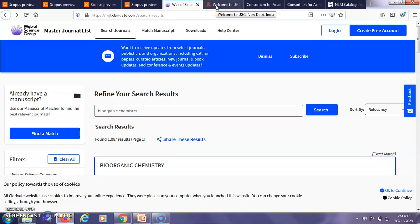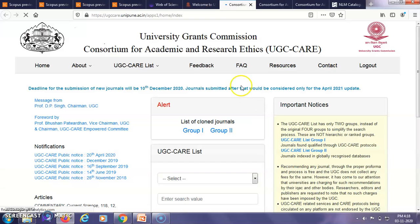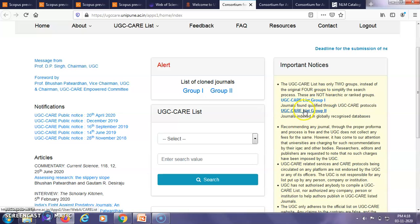Next we come to the third indexing database — the UGC care list. This UGC care list has replaced the initial UGC approved list of journals since 14th June 2019. Clicking on the link will take you to a page showing journals in two groups: Group 1 journals are found qualified through UGC care protocols, whereas Group 2 journals are indexed in globally recognized databases. Most articles we publish fall under Group 2.